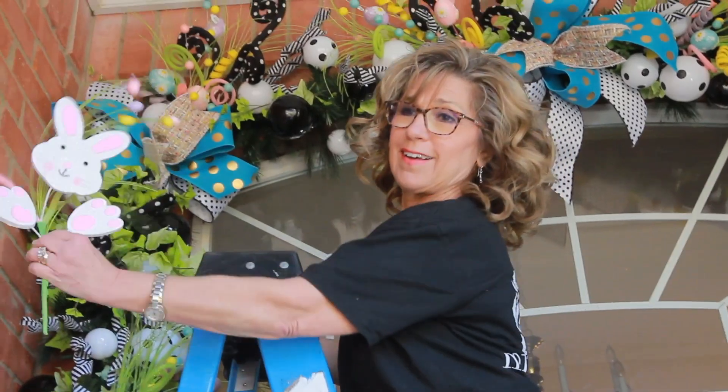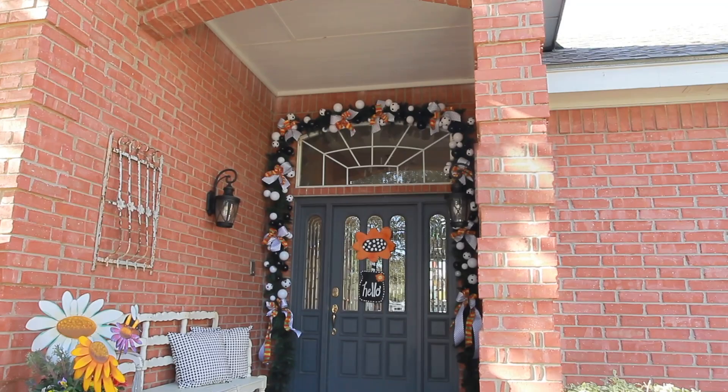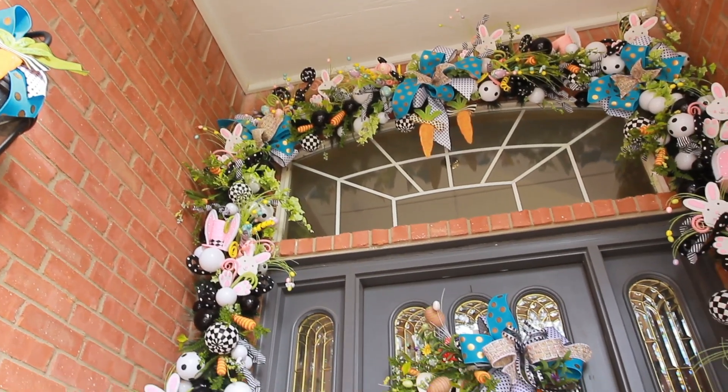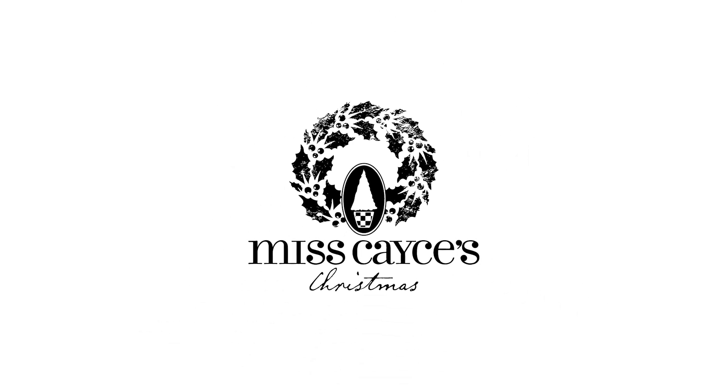Every bunny needs a carrot. Miss Casey's is here to create, inspire, and educate to decorate. We really want all these bunnies to hop on over to your house, and you be the designer and do all this fun stuff for yourself.